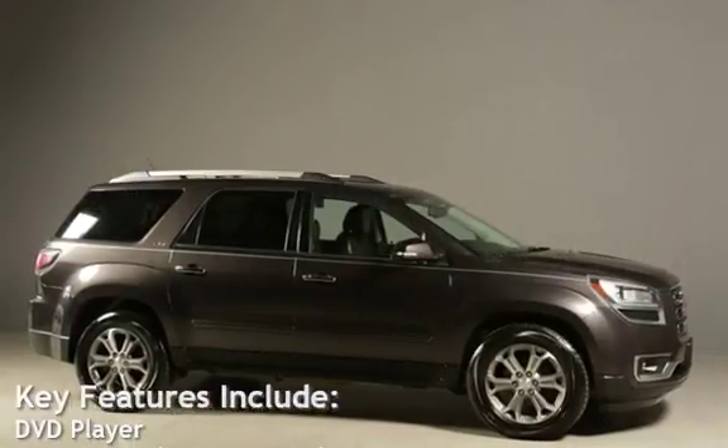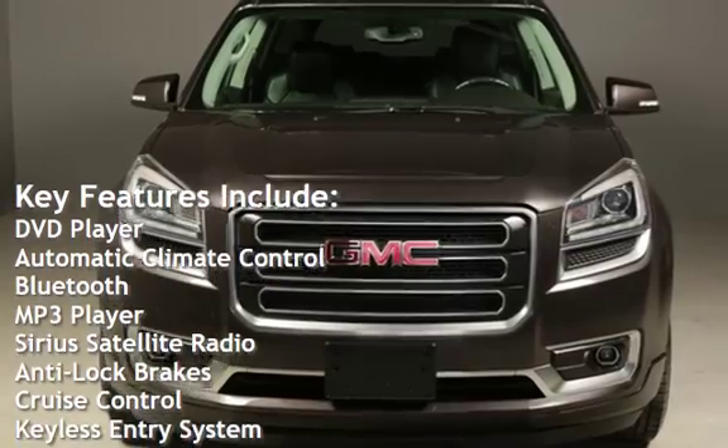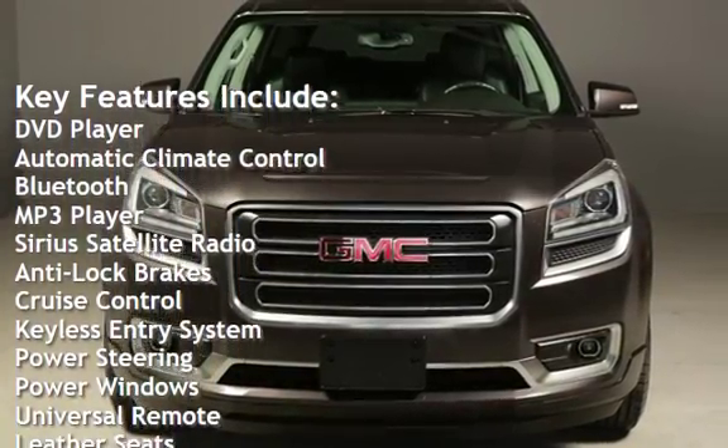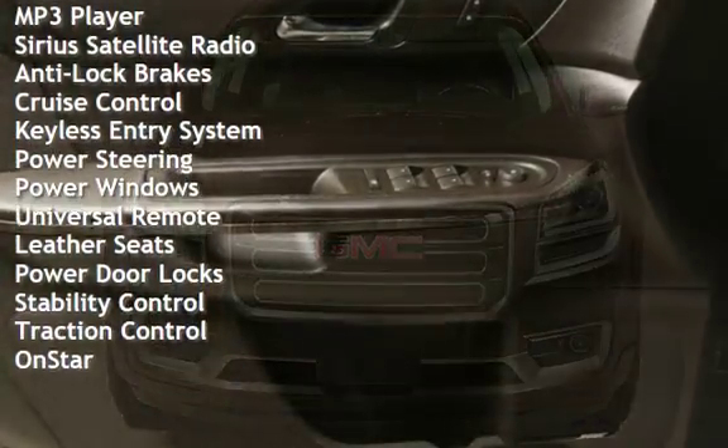Key features include DVD player, automatic climate control, Bluetooth, MP3 player, Sirius satellite radio, anti-lock brakes, cruise control, and keyless entry.